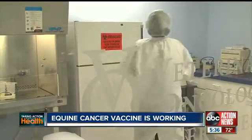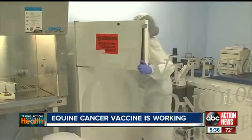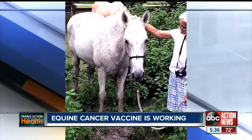While a successful trial will allow Morphogenesis to obtain a license from the USDA to sell the injectable form of ImmuneFX to vets, there are human implications too.